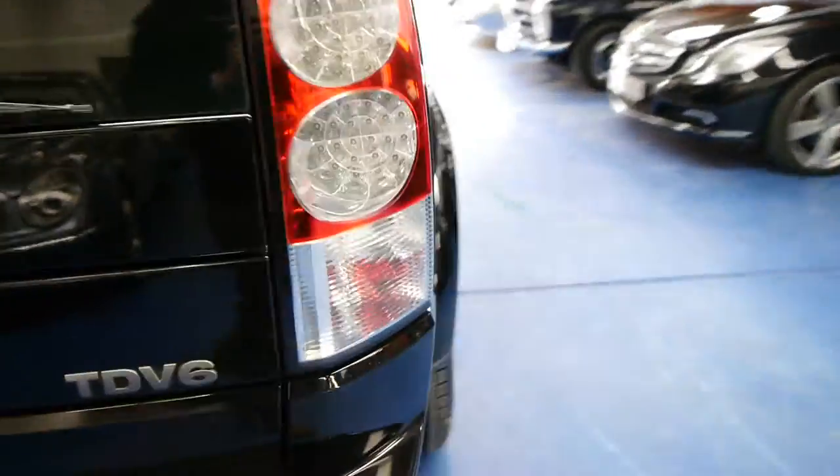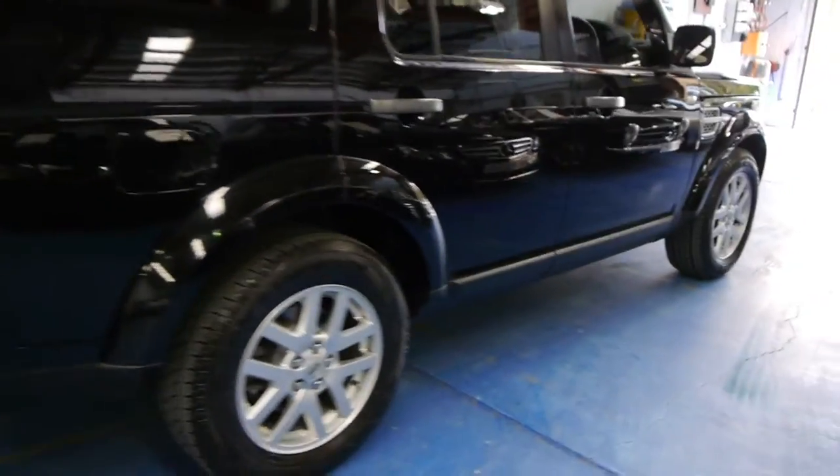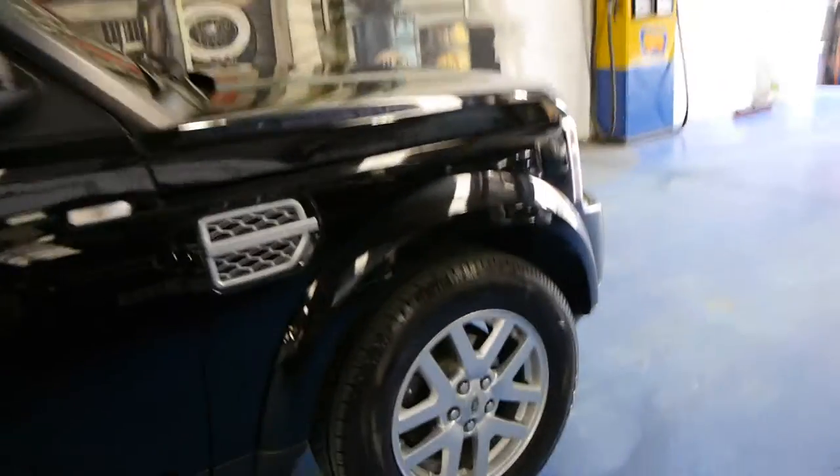We've just had the car professionally detailed inside and out and we're very happy with the result. The paint looks original on the car and being a 2010 model, we think it's been garaged for most of its life as well.